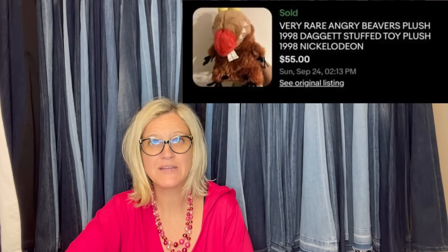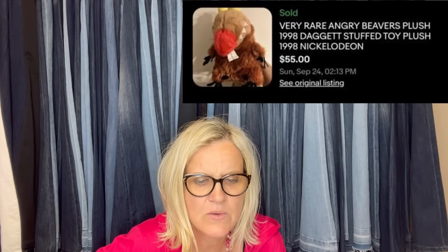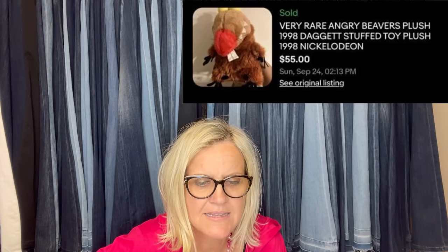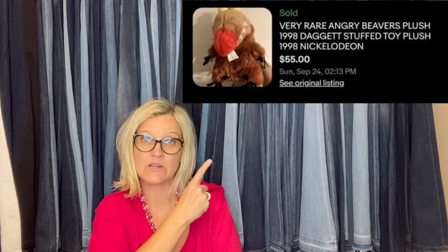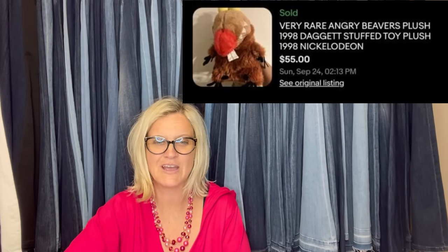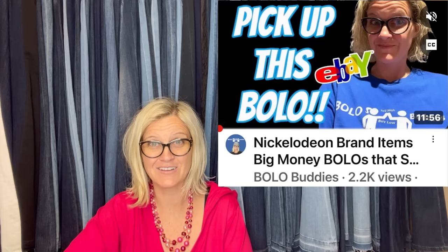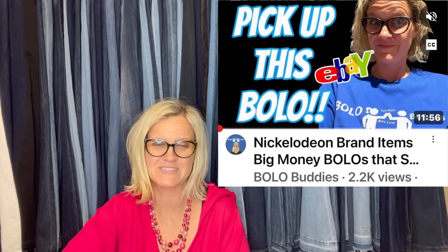Bought at Salvation Army for $1, sold within three days for $55. It is a very rare Angry Beavers plush — 1998 Daggett stuffed toy plush, 1998 Nickelodeon. If you want to see more Nickelodeon bolos, there's a whole category video on just that — check it out.